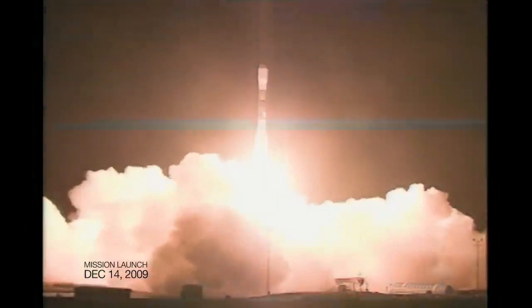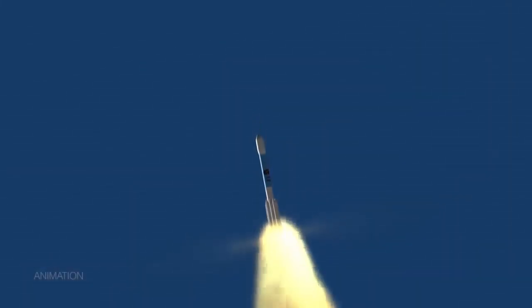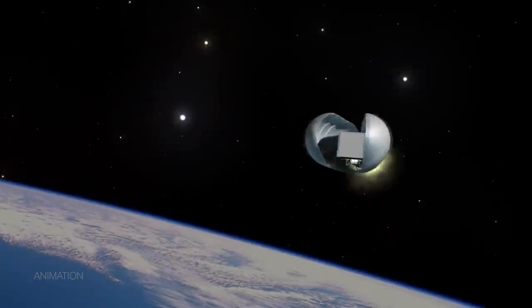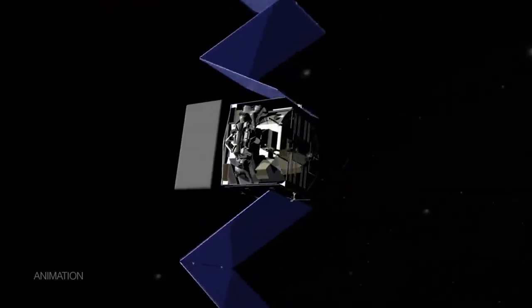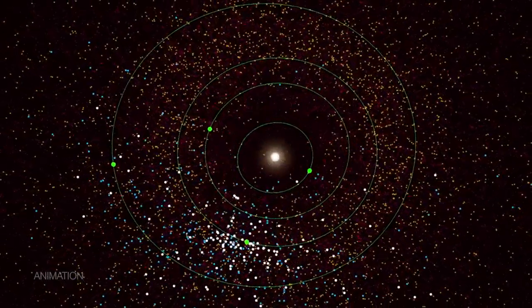When the mission launched it was called WISE and its goal was to study the universe outside our solar system. But NASA repurposed the mission — now under the name NEOWISE — its main job is to actually find and track asteroids, comets, and other near-Earth objects.